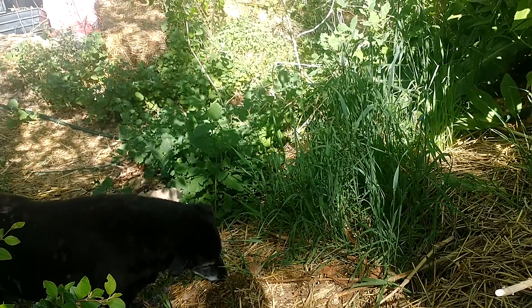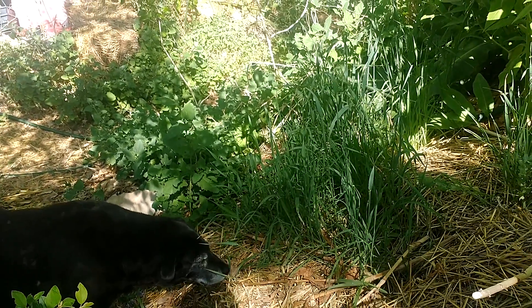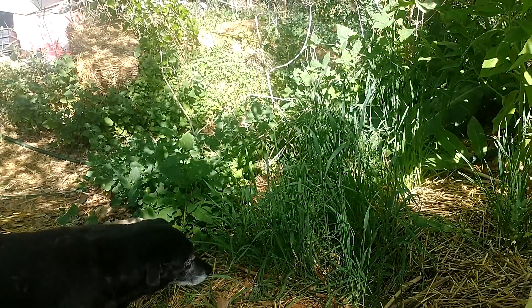I guess that probably does it for the garden walk today. Enjoy, and may your gardens grow well.